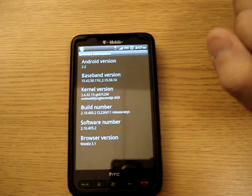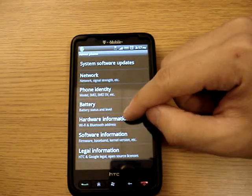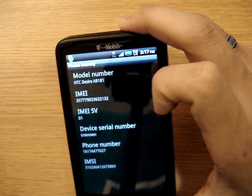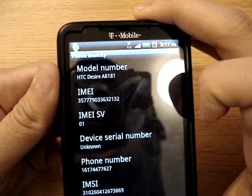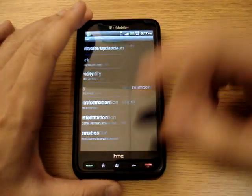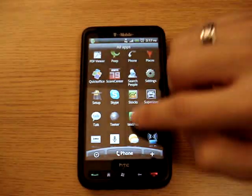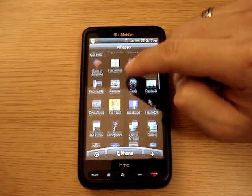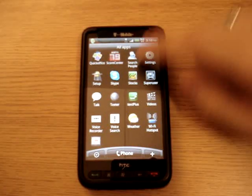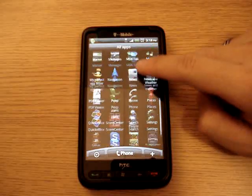This ROM is actually pulled from the HDC Desire, I believe. As you can see here, the model number does say HDC Desire. I believe the HDC Desire is the closest in hardware to the HD2 that's running on Windows, but everything works smoothly.